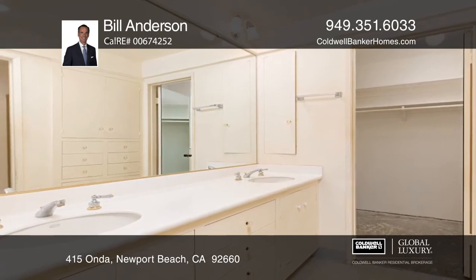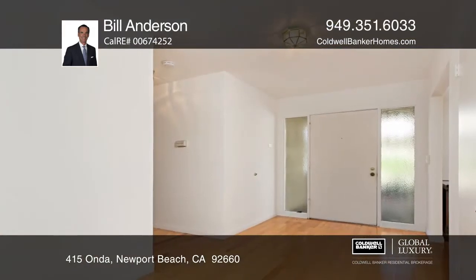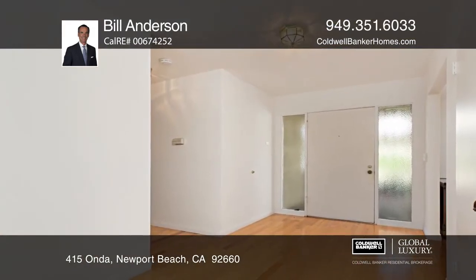The bedrooms are ready for custom renovations and personal touches. The front and backyards feature partially covered brick patios, and the community has an on-site pool.